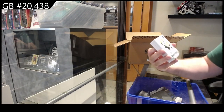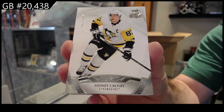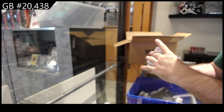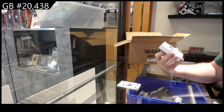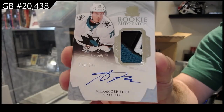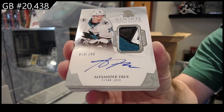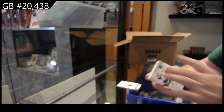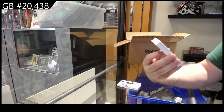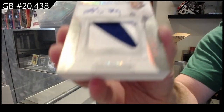Start off number 249 for the Penguins — Crosby. Never bad to start with the C. We've got a 249 rookie auto patch: Alexander True. That's a healthy start for the Maple Leafs. I love the design on these ones — Exquisite rookie auto patch.